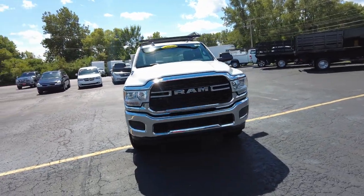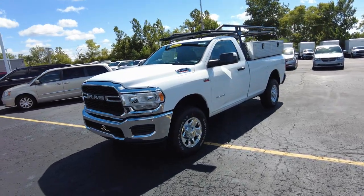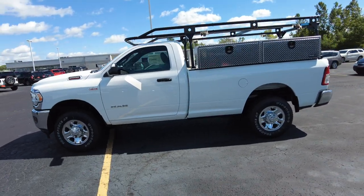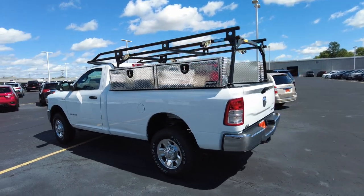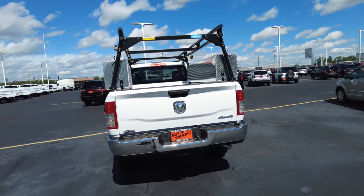This is a 2022 brand new Ram 2500 regular cab long bed, so it's got the eight-foot bed on it. On that bed it's got the Adrian Steel ladder rack, and the Buyers toolbox is on the back. It is four-wheel drive.